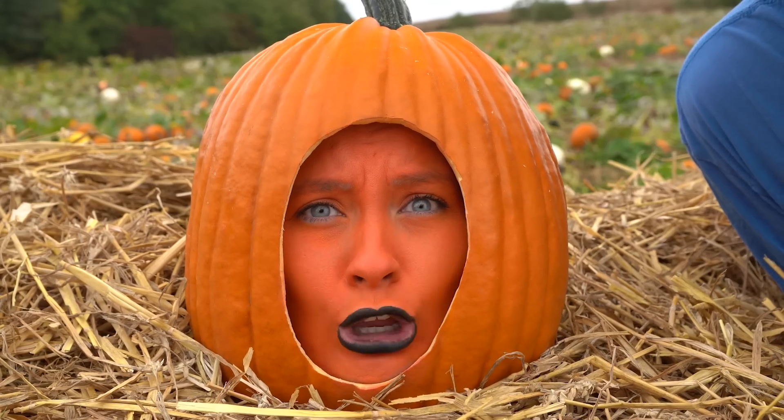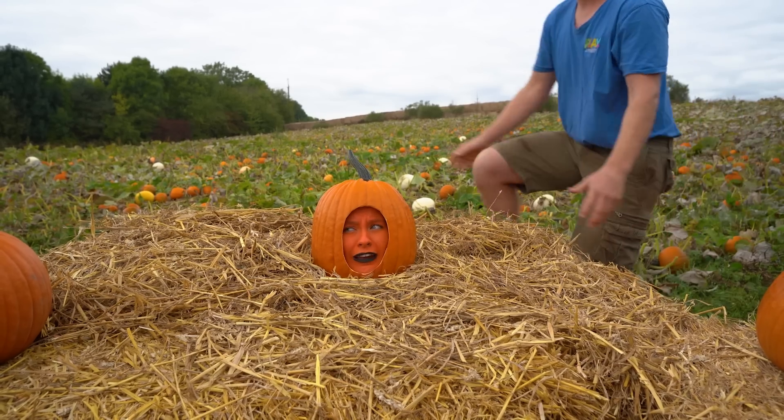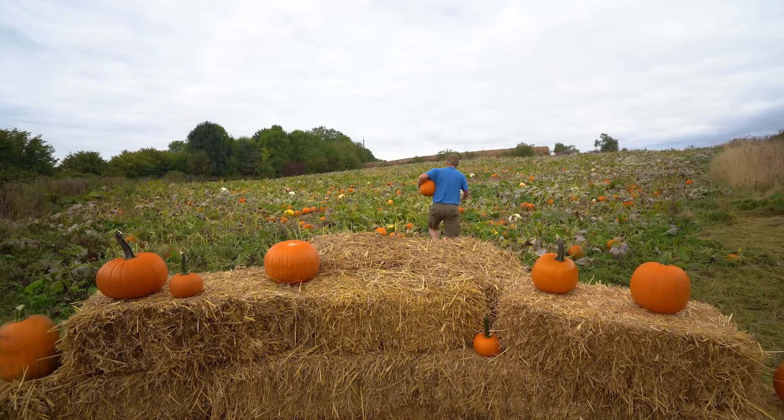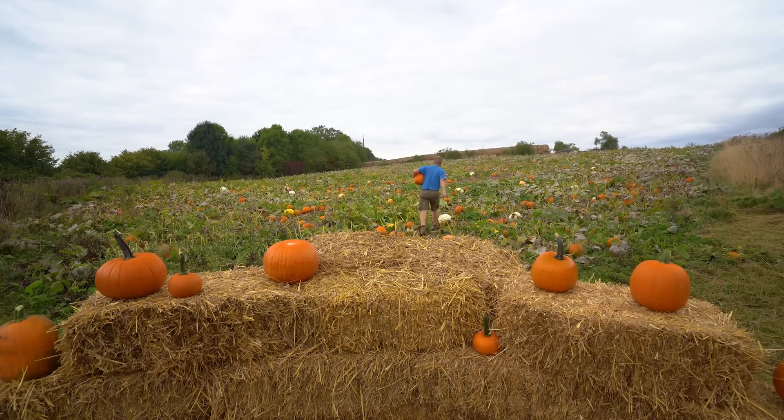Wait, what do you mean pumpkin soup? Wait, wait, wait. Have a milkshake — they're far nicer, not pumpkin soup. Hashtag save the pumpkins.